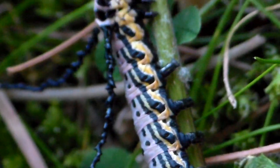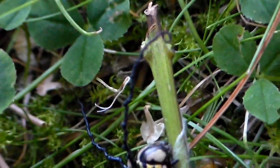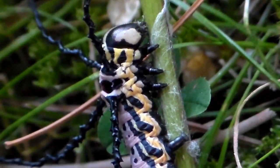As far as I know, all the Bramaeidae species are very easy to breed in captivity, and they will feed on plants such as Ligustrum and Ash tree, as long as they are from the Oleaceae family.